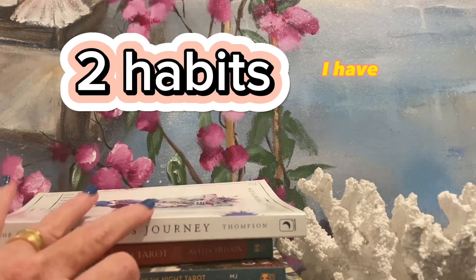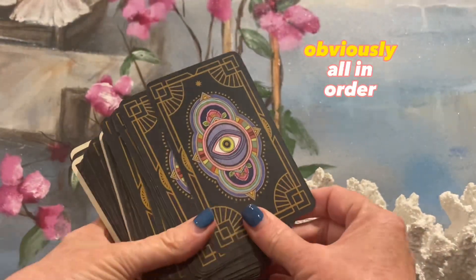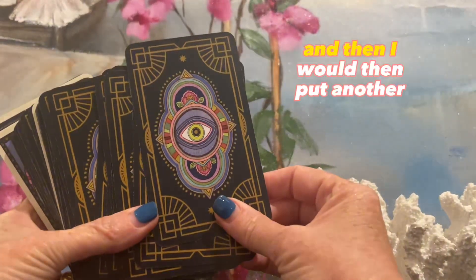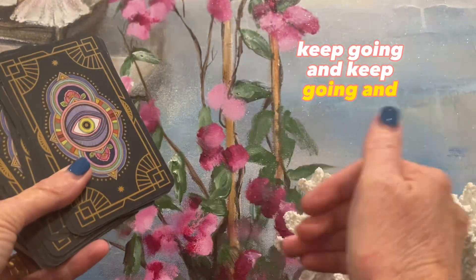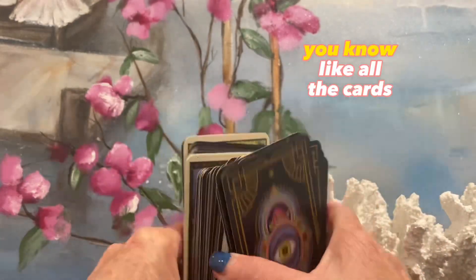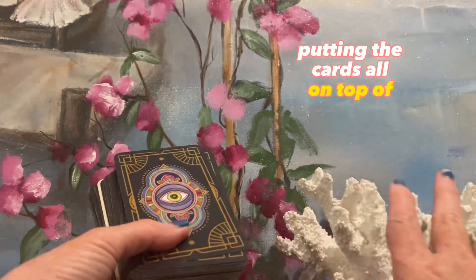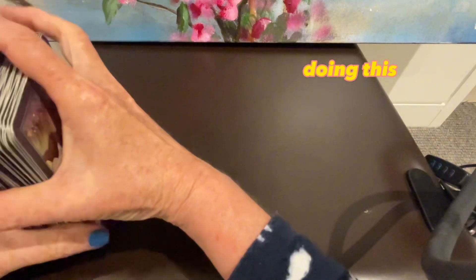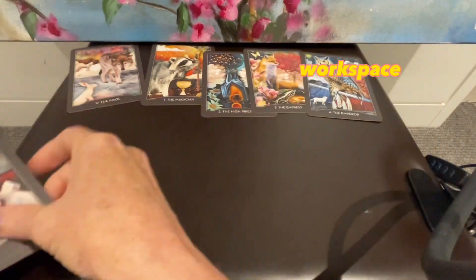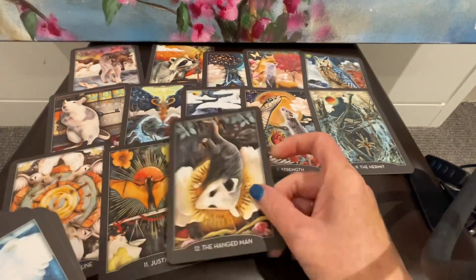Now two tarot habits. When I get a new deck, I grab all the cards out — they're obviously all in order. So I'll have all the majors, the wands, the cups, the swords. I get all the majors out, lay them all down, then I put another card on top and keep going until I've done the whole deck. Then I end up with 21 piles. I put pile 21 on pile one and start all over again, putting the cards on top of each other. I normally do this on the floor.